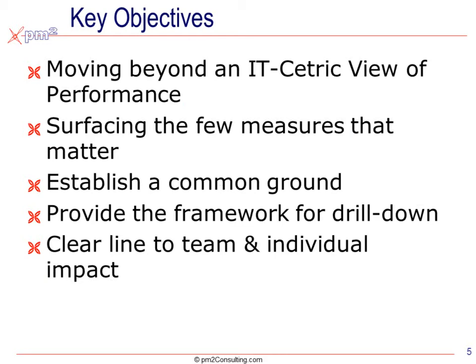Over the years, we have sort of five common objectives that IT departments have come to us with. They're trying to get beyond the IT-centric view of performance and surface the few measures that truly matter. They want to establish a common ground so all stakeholders — whether they be customers, job performers, or external stakeholders — understand how IT has been performing. And they also want to provide a framework for logical drill-down into performance issues and a clearer line of sight to team and individual impact and accountabilities.